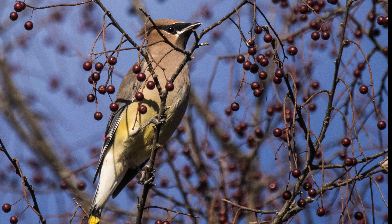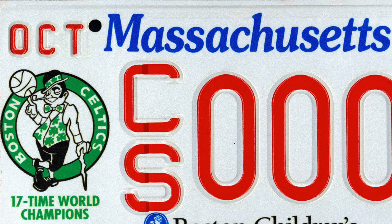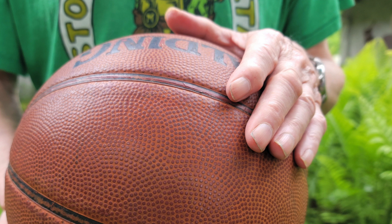Maybe Sweet Tree is better? Or I could call it by its scientific name, Celtis. But viewers in Massachusetts, where I live, might think I'm talking about the Celtics, our beloved basketball team.